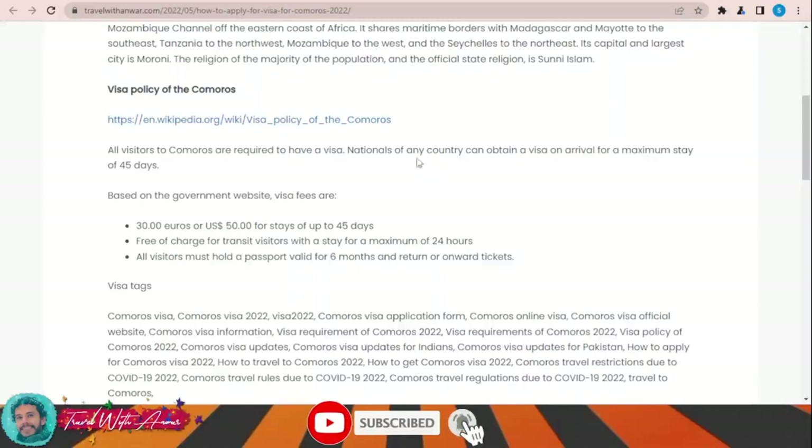Nationals of any country can obtain a visa on arrival for a maximum stay of 45 days. The fee for this visa is 30 euros or 50 US dollars to stay for up to 45 days. I will also be telling you about all the required documents that you might need.